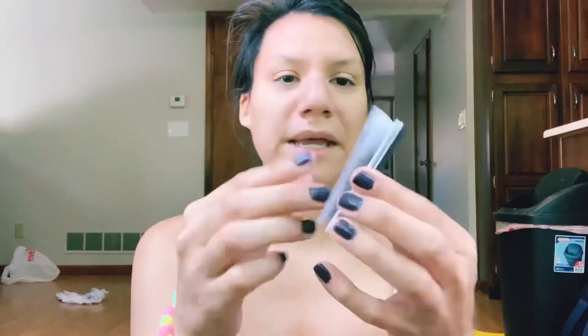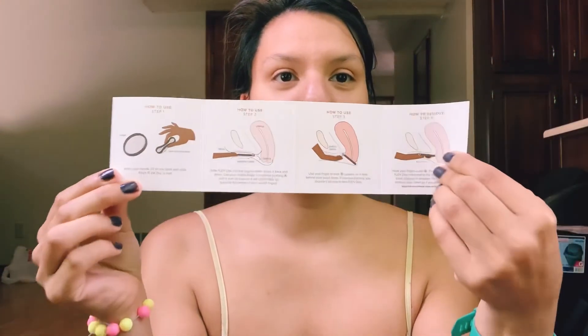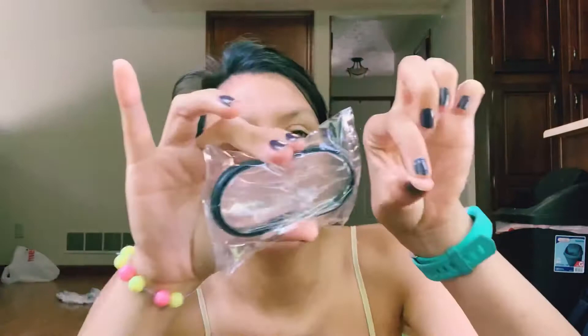Now on to the Flex. This is the packaging — I kind of tore the thing off. Inside, the Flex has a little pamphlet showing you how to insert it. It is a little bit difficult. I literally just sit on the toilet, spread my legs apart, squeeze it down like the picture shows, and then insert it into my vagina.